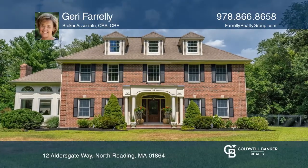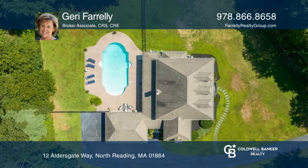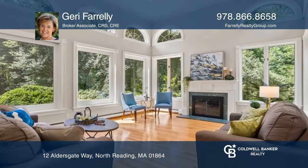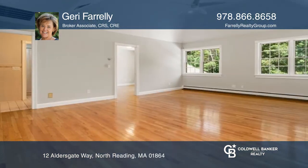This custom-built brick-front colonial on over three and a half acres boasts cathedral ceilings, hardwood floors, and three finished levels. Floor-to-ceiling windows in the family room and five bedrooms.